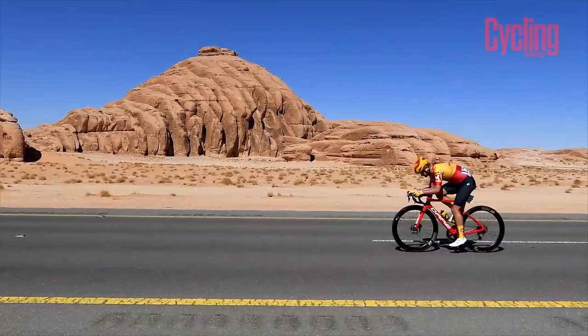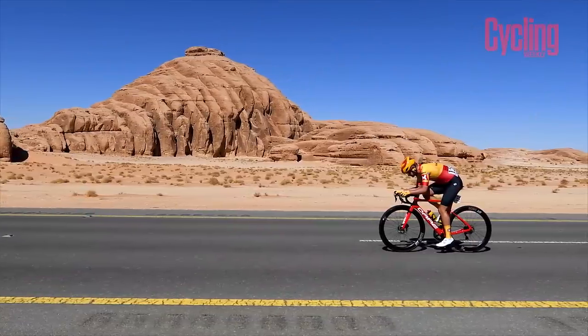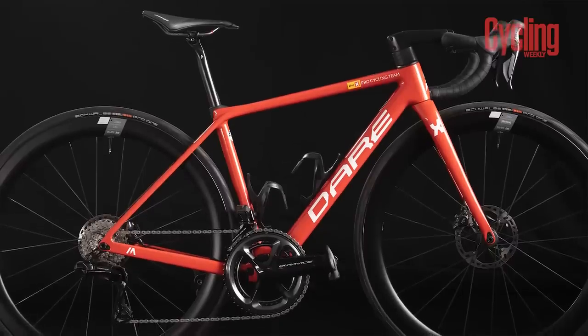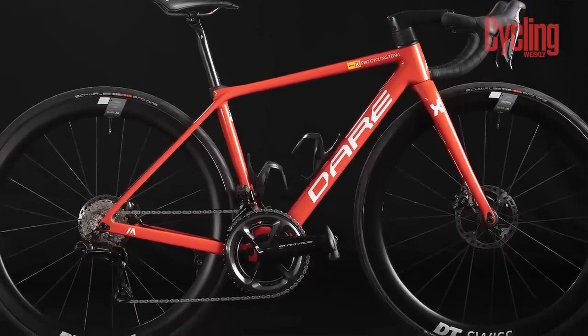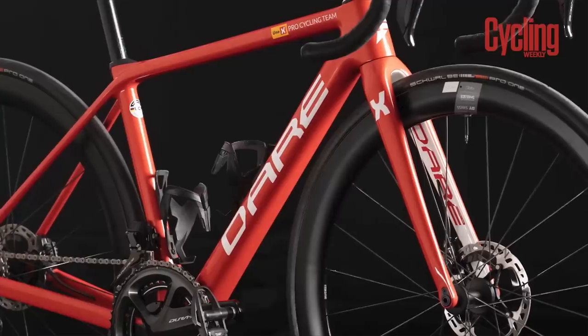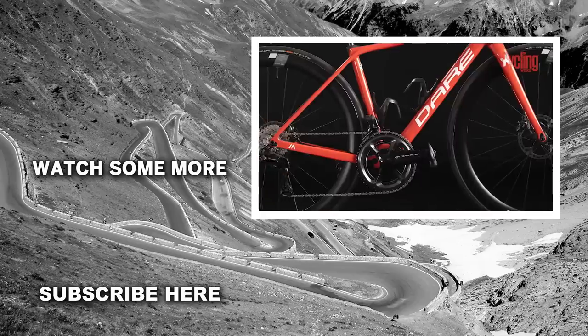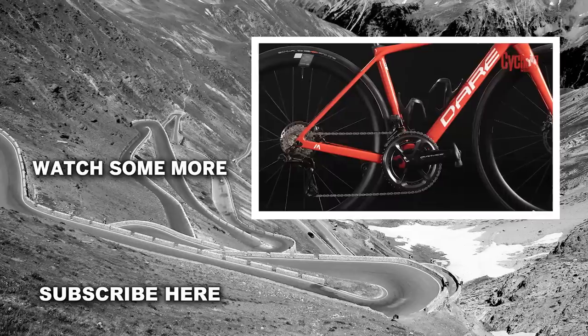The brand new team of UNOX has pulled in some big hitters in the form of current women's hour record holder Joss Lowden and Hannah Barnes. They'll be riding the DARE MA AFO, fitted with a full Shimano Dura-Ace groupset, DT Swiss ARC 1400 wheels, Schwalbe Pro One tyres, CeramicSpeed bottom bracket and wheel bearings, and Prologo saddles.